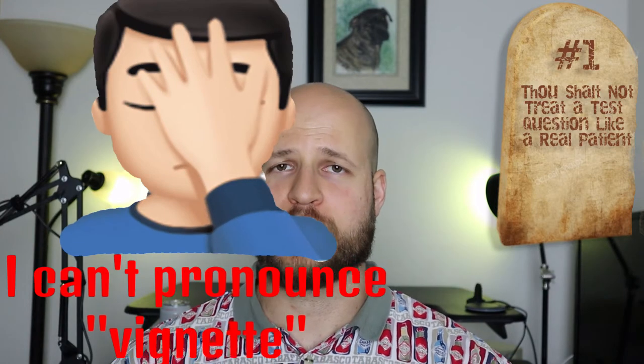Number one: thou shalt not treat a test question like a real patient. This is especially true on those long vignette-type questions where you get all kinds of patient history, family history, medications, lab reports, maybe even imaging. They give you all this information and about 99% of it you probably don't even need to answer the question. From what I've heard, the PANCE is full of these kinds of questions, so they're really training you to get good at these.